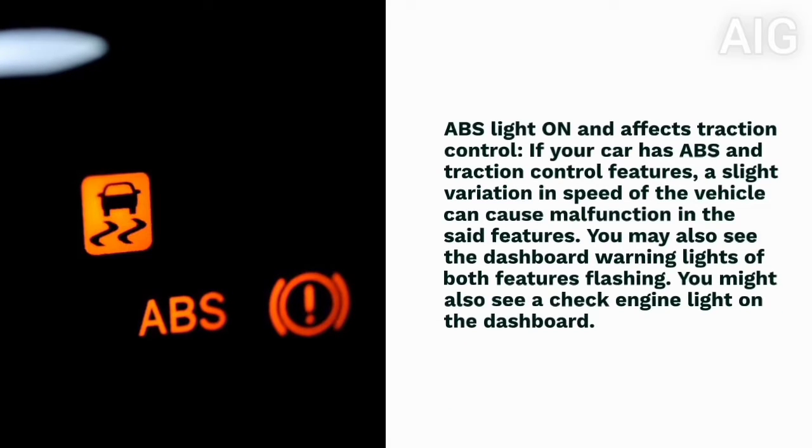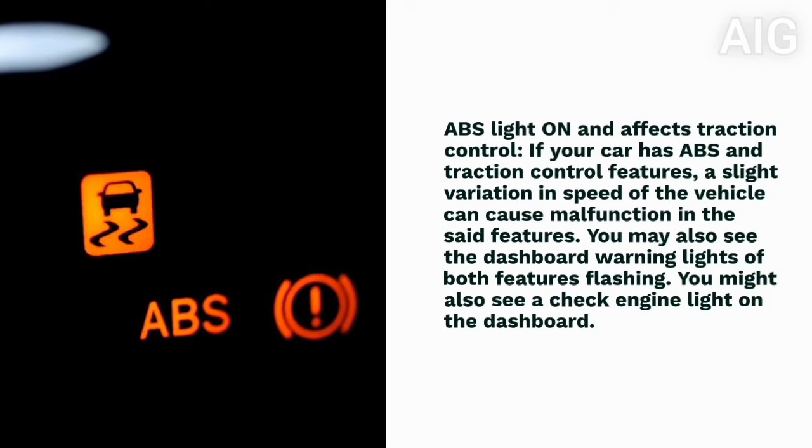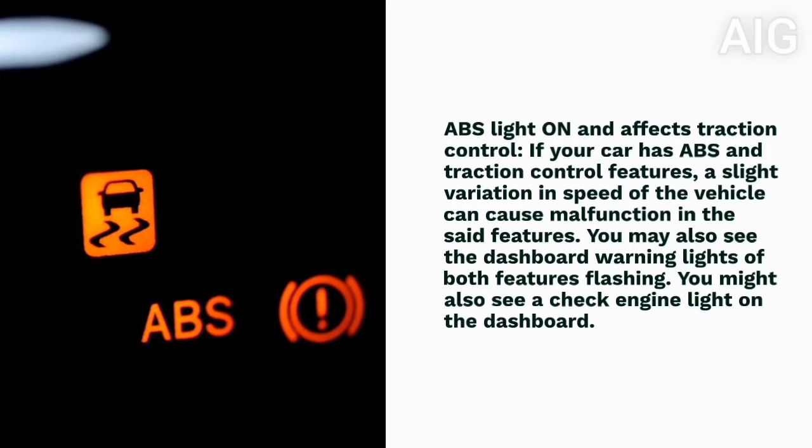5. ABS light stays on and affects traction control. If your car has ABS and traction control features, a slight variation in speed of the vehicle can cause malfunction in those features. You may also see the dashboard warning lights of both features flashing. You might also see a check engine light on the dashboard.